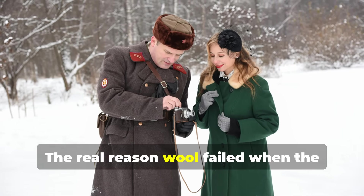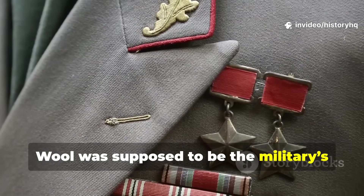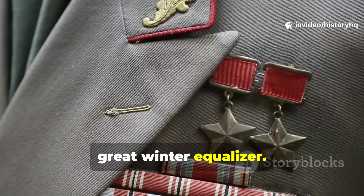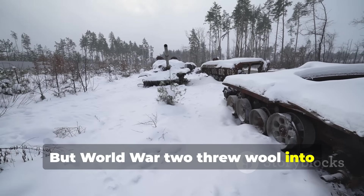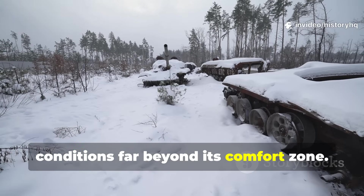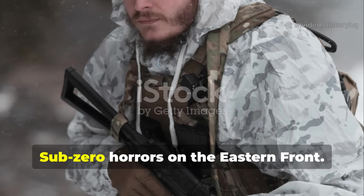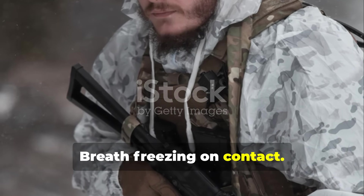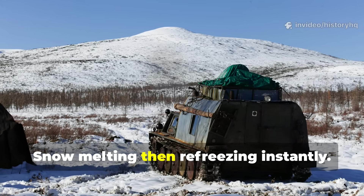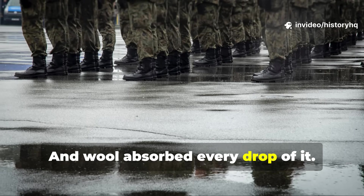The real reason wool failed when the cold turned deadly: wool was supposed to be the military's great winter equalizer — warm even when wet, classic insulation, trusted for centuries. But World War II threw wool into conditions far beyond its comfort zone. Bitter wind in the Ardennes. Sub-zero horrors on the eastern front. Breath freezing on contact. Snow melting, then refreezing instantly. And wool absorbed every drop of it.